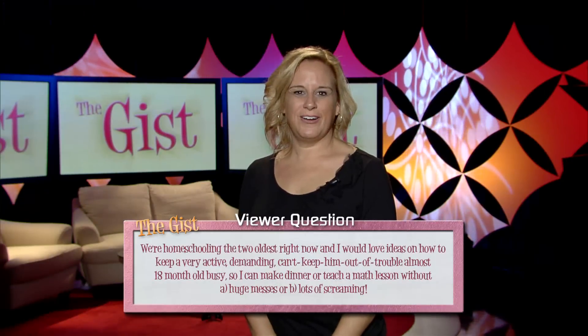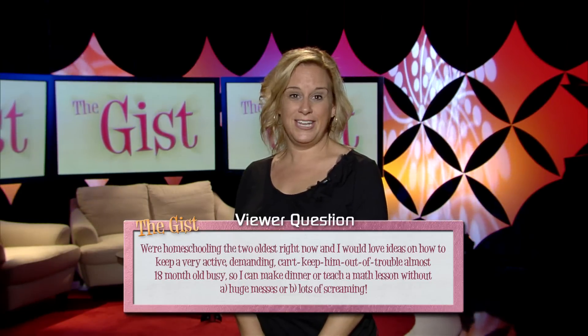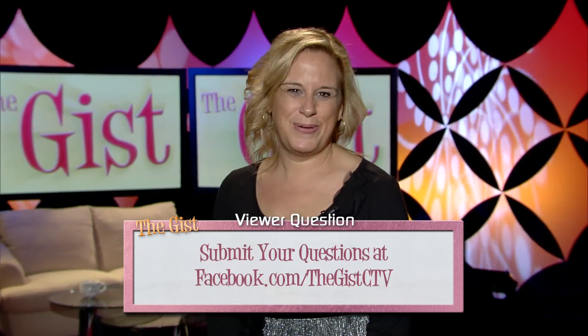We're homeschooling the two oldest right now, and I would love ideas on how to keep a very active, demanding, can't keep him out of trouble, almost 18-month-old busy, so I can make dinner or teach a math lesson without A, huge messes, or B, lots of screaming. This comes from Vanessa, who posted this at Rachelsblog, Testosterhome.net.